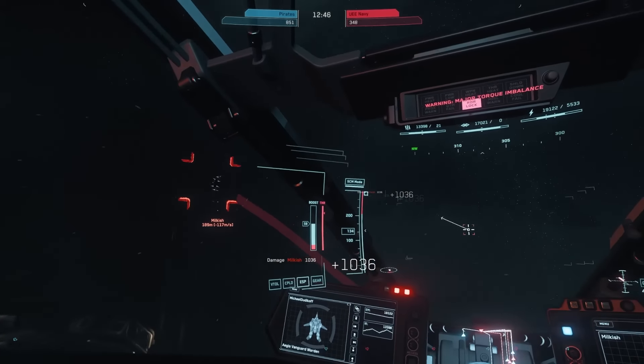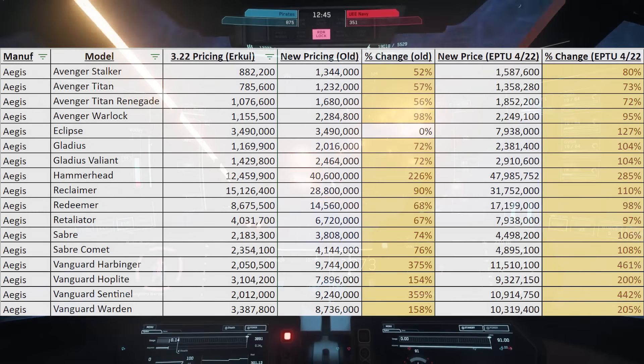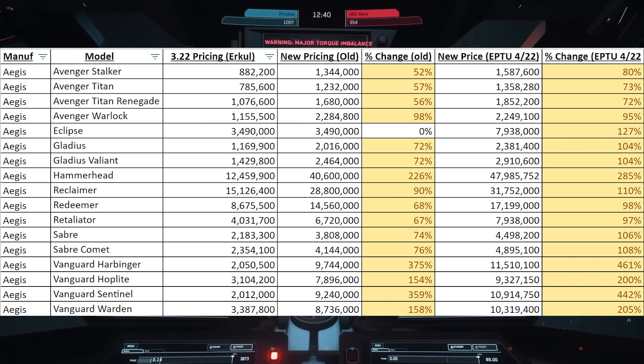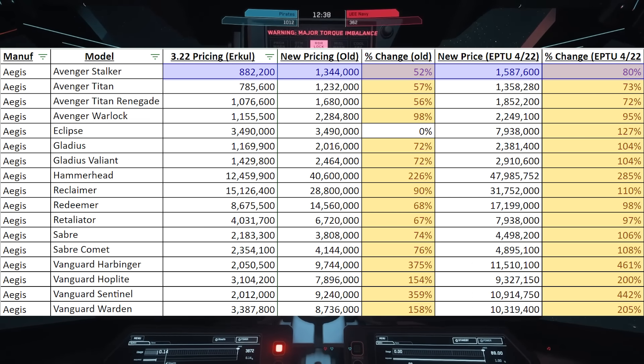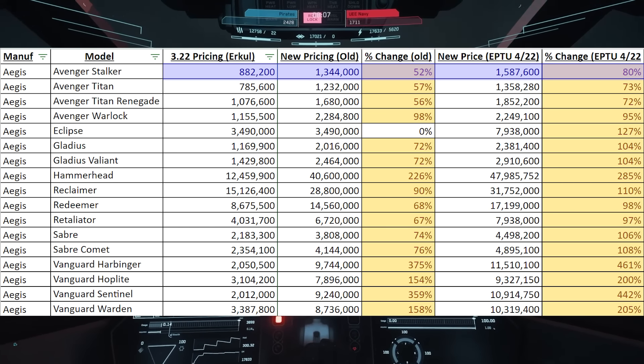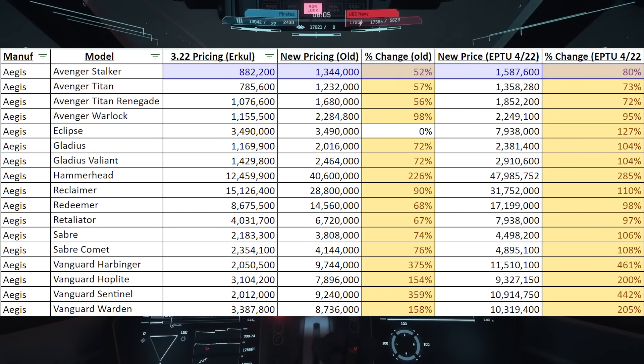First we're going to start off with Aegis and the Avenger line. The original price you see right now on 3.22 is $882,000. The price you're going to see when it goes live on 3.23 is $1.5 million — an 80% increase.